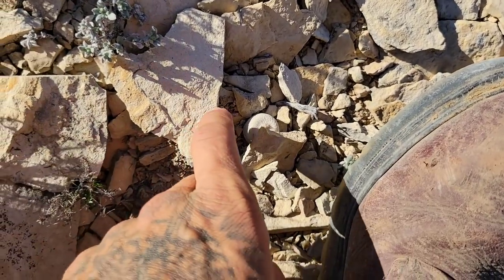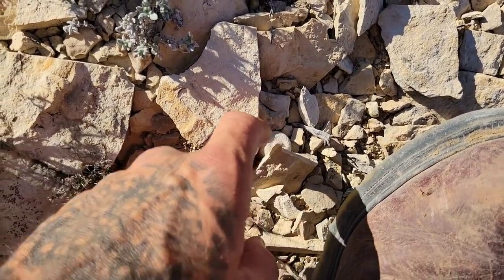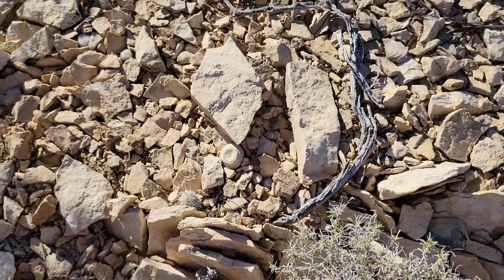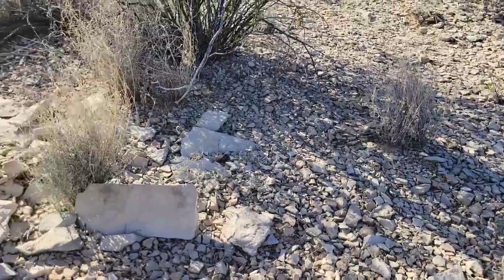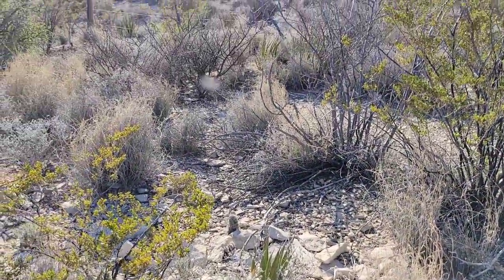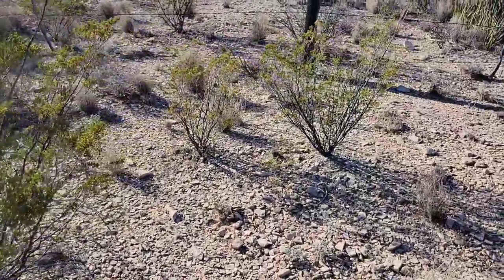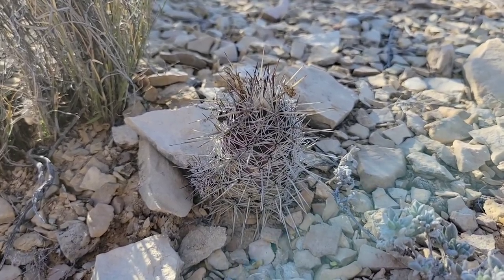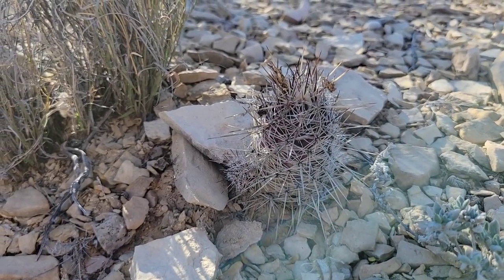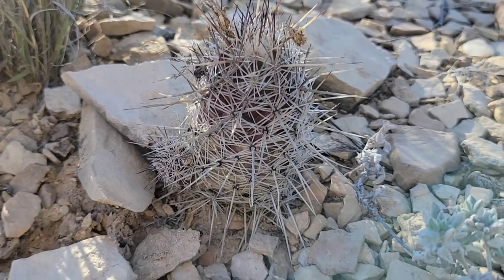I didn't even know it — I was stepping on an Epithelantha bokei. Then there's an Ariocarpus right there. Gonna obscure the location on all these, of course, so that some jerk bastard can't come out here and poach it — only to have it slowly die on his windowsill or mantle or whatever. I don't get that. Collectors — if you're valid collectors, botanic gardens should be collecting stuff to preserve this when the human tumor gets here and wipes it all out, so you still got the genetics preserved. But some of the weird unscrupulous collectors that would poach — I just don't get it, man. What's wrong with you? You gotta go see a therapist about that. Talk about your need to hoard.